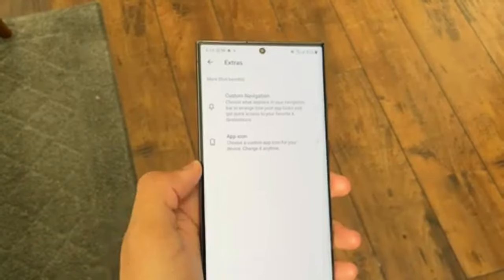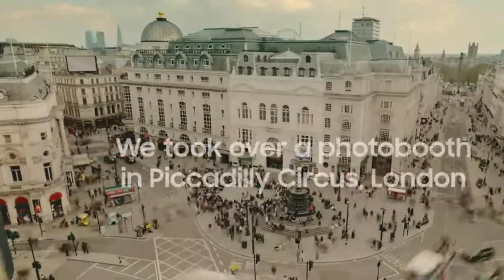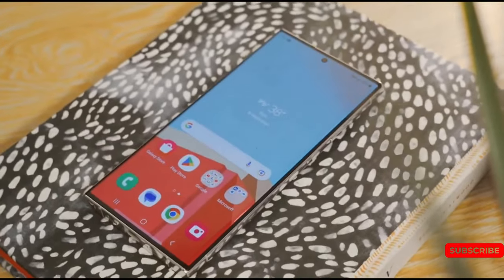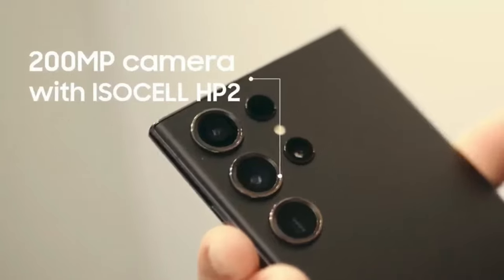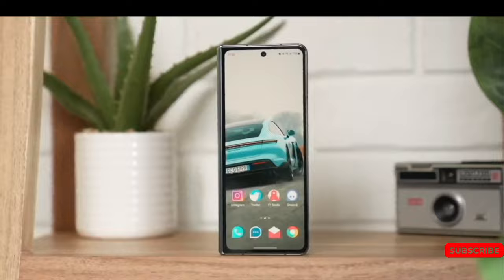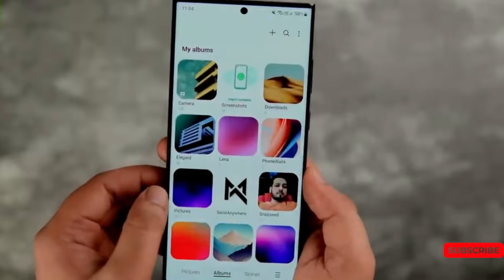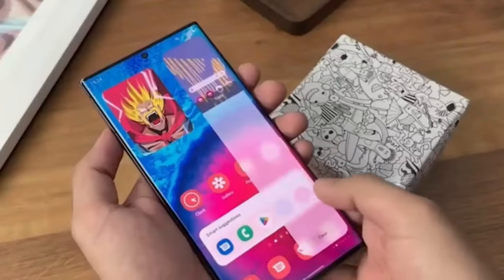As Samsung's Galaxy series continues to dominate the smartphone market, excitement is already growing for the next generation. While there is no official confirmation yet, numerous rumors are circulating about the highly anticipated Galaxy S24. Let's explore some of the most prominent specs, so stay till the end to know all about it.